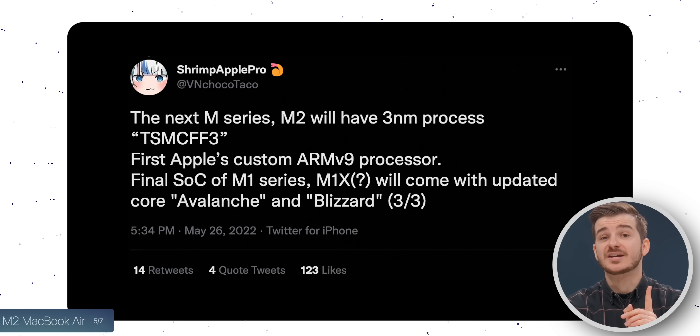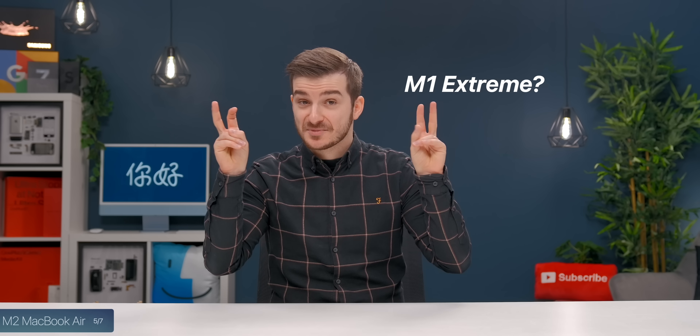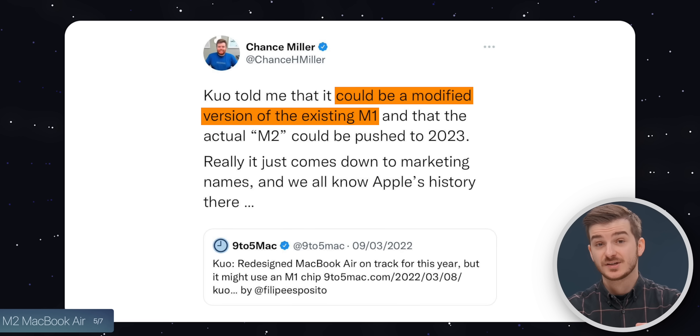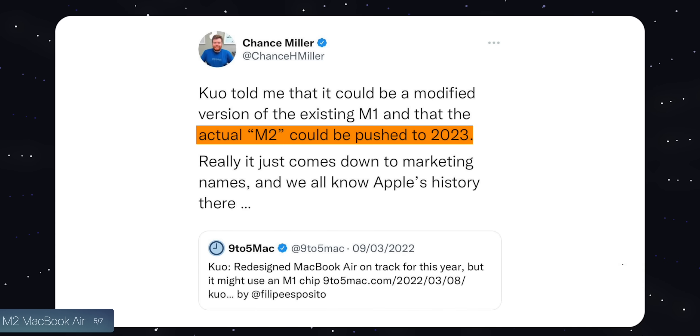Speaking of the M2 chip, it might not be what we were all expecting. The M2, from what we know so far, would be based on a new 3nm manufacturing process, down from 5nm, and would come with higher clock CPU cores and two extra GPU cores. But according to leaker Shrimp Apple Pro, there is one more M1 chip coming that would feature updated high-performance and efficiency cores. Chance Miller from 9to5Mac said that Ming-Chi Kuo told him this chip could be a modified version of the M1, with the true M2 potentially being pushed to 2023. Which means we could actually see the new MacBook Air come with this modified M1 chip — M1 Plus maybe? — instead of the more game-changing M2.